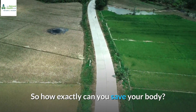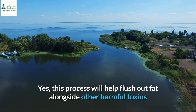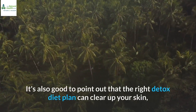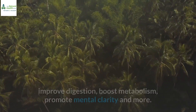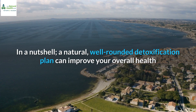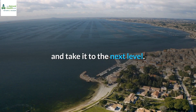So how exactly can you save your body? Well, just detox. Yes, this process will help flush out fat alongside other harmful toxins that may be causing harm to your body. It's also good to point out that the right detox diet plan can clear up your skin, improve digestion, boost metabolism, promote mental clarity and more. In a nutshell, a natural, well-rounded detoxification plan can improve your overall health and take it to the next level.